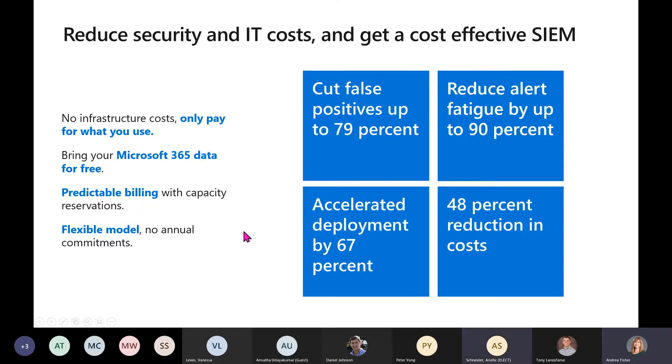With the flexible model, you can scale up or down as you need to. For the security folks, we use Sentinel ourselves and have the same problem that everyone else does: too many alerts and not enough people. Our goal is really to help you cut those false positives and reduce the alert fatigue. We really want to help you automate up to 90% of the alerts so your team can focus on just the complex things — we can take care of the easy stuff.